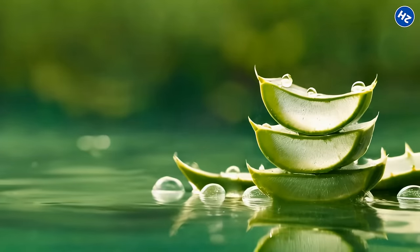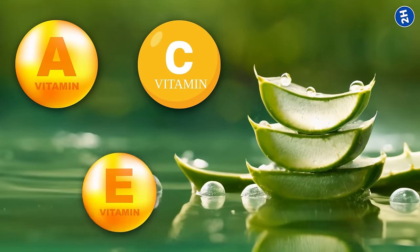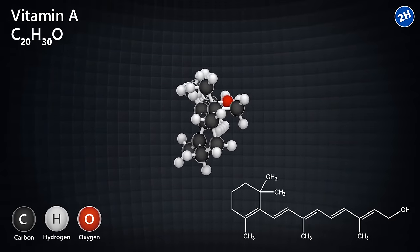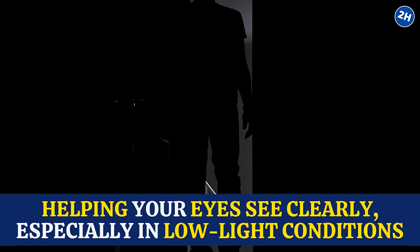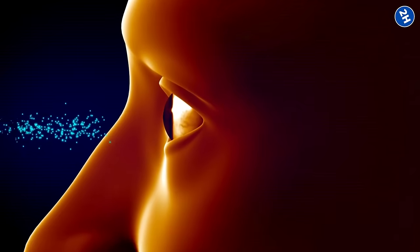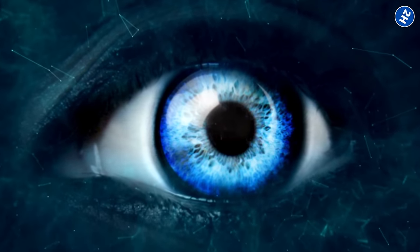But that's not all. Aloe vera is also loaded with nutrients like vitamins A, C, and E, along with antioxidants and amino acids — like the dream team for eye health. Vitamin A is like the spotlight, shining bright and helping your eyes see clearly, especially in low-light conditions. And vitamins C and E are like the bodyguards, protecting your eyes from harmful free radicals and keeping them strong and resilient.